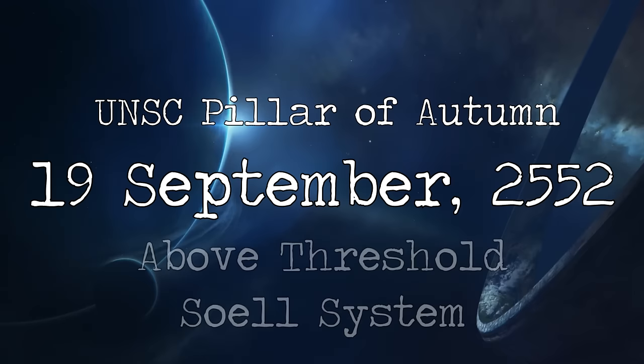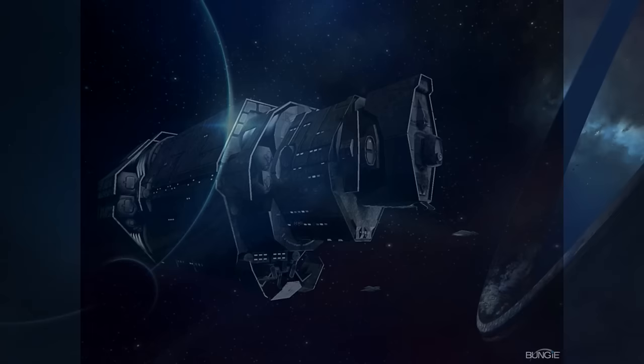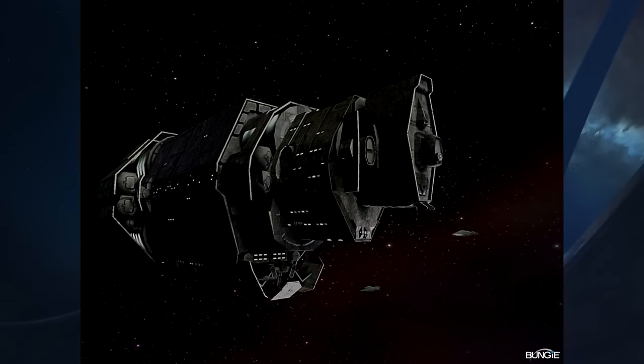The 19th of September 2552, a damaged and beleaguered ship of the UNSC Navy drops out of slipspace into a seemingly random system in uncharted space. The UNSC Pillar of Autumn has just made a jump into the Soell system and unfortunately has found a hostile Covenant fleet waiting for it. But the crew also discovers something else, something that may very well change the very tide of the war.